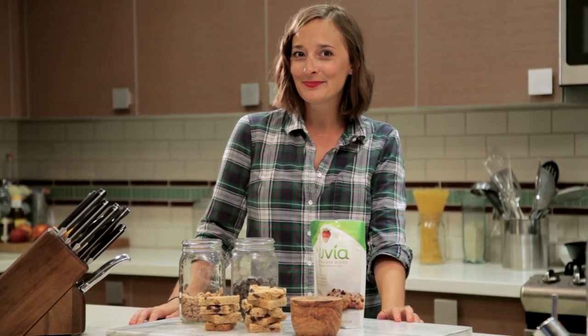Don't these look awesome? They'd make an excellent addition to any dessert bar. And don't forget to check out the details below on how to become the next Truvia Baking Star. I hope I get to see you guys in New York City!